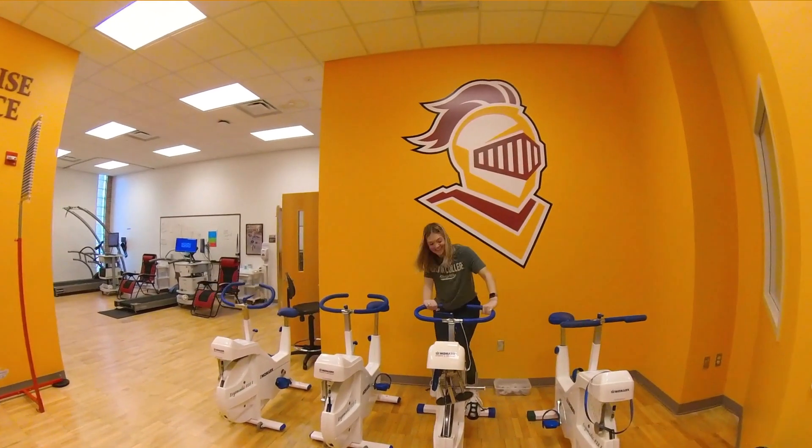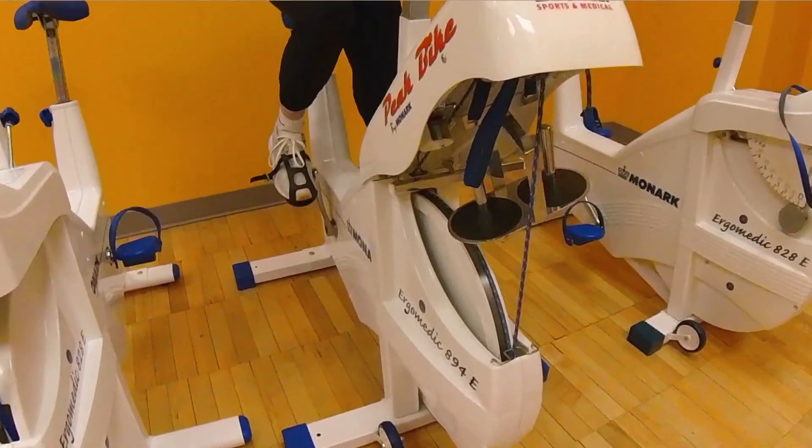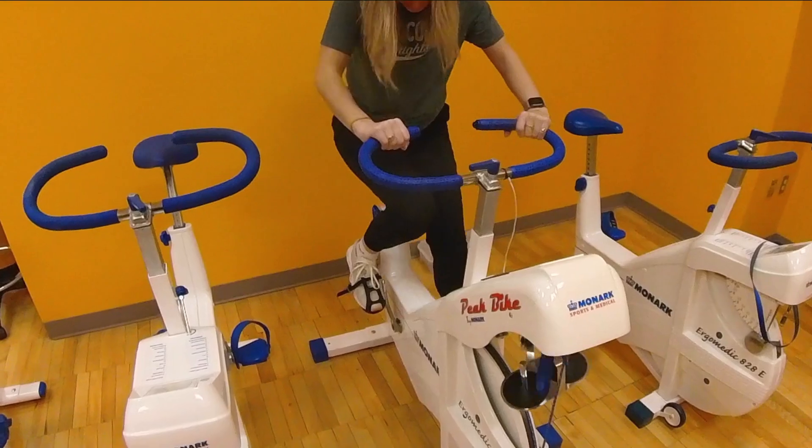So when you first walk in, to the right we have our cyclo ergometers and these measure peak power. As you can see, the resistance is really high on this bike so it's super hard for Jess to pedal. What we would do is have Jess start pedaling and then drop the weight so it would be super hard to pedal and she'd have to go as hard as she could, and we would get her power output.